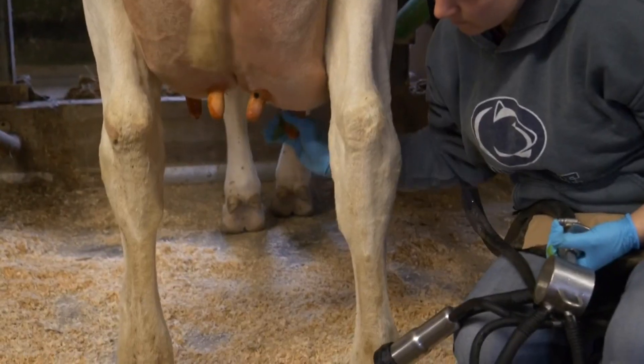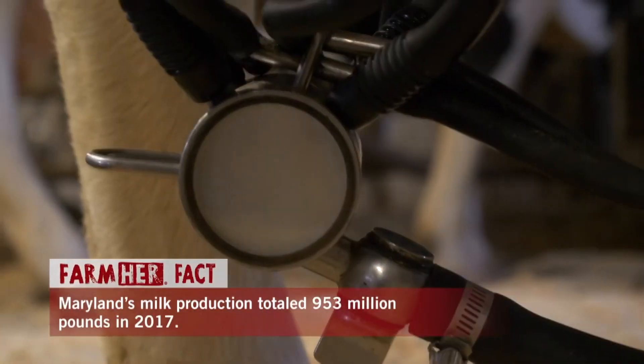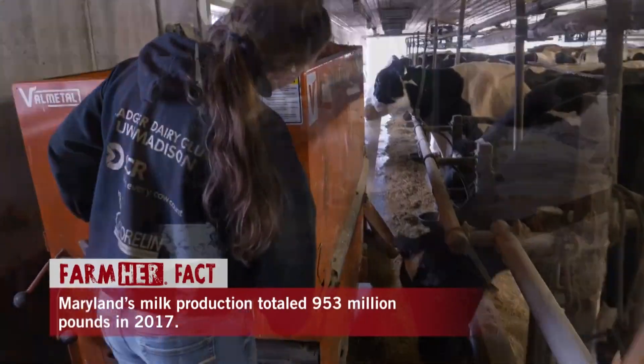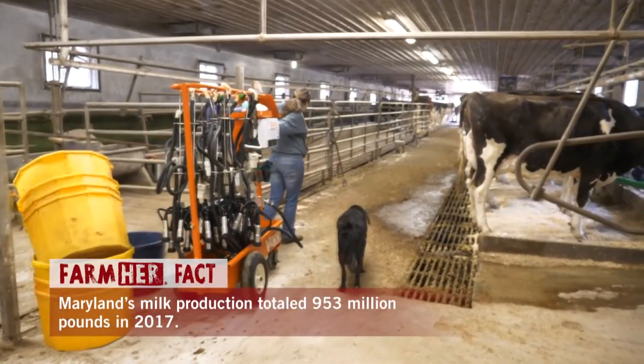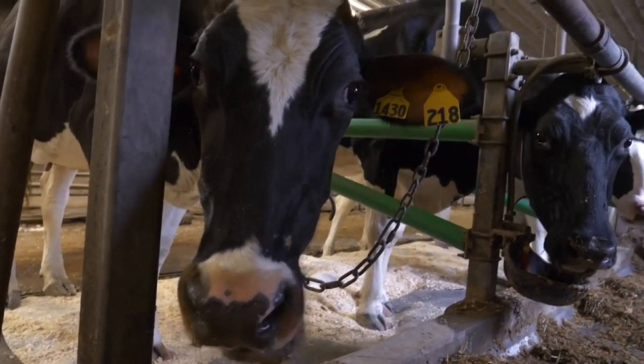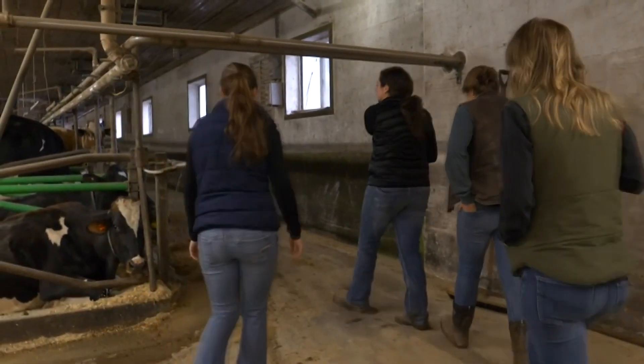The Dollems milk their cows three times a day, and the girls manage two of them. I watch as the three team up to get one round done, spreading feed, setting up equipment, and making sure the cows are as comfortable as can be. Once finished, they take a break to show me around.